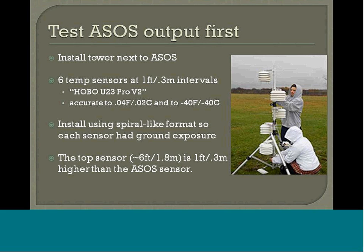We had some students run out to the airport with the professor and myself, and we set up instrumentation next to the ASOS. We put six different temperature sensors at one-foot intervals, used a data logger to keep track of the data, and picked it up after each event. We installed it in a spiral-like format so that each sensor wasn't right on top of the other. We wanted each one to have sun or ground exposure, and the height of the sensors worked out to be about six feet, just above the ASOS sensor itself.